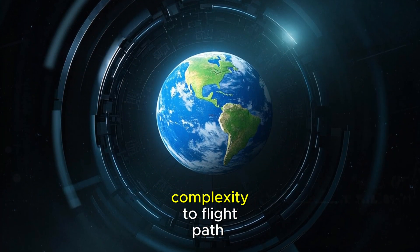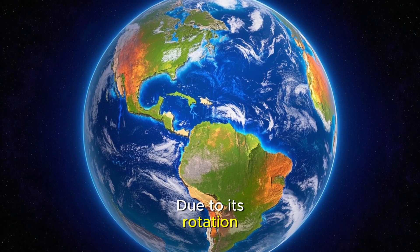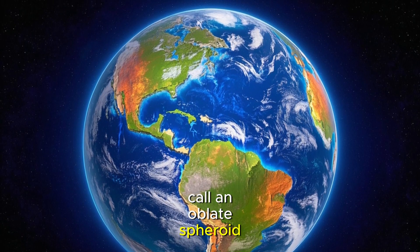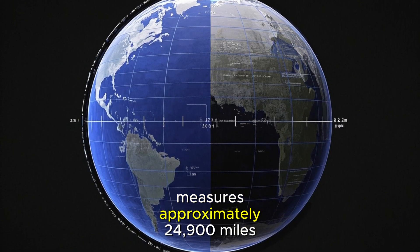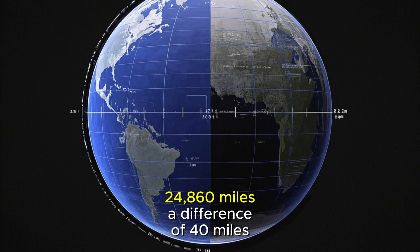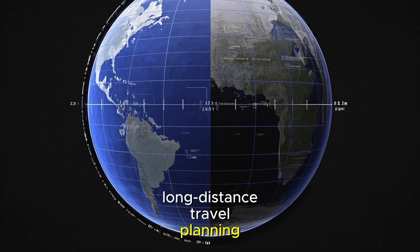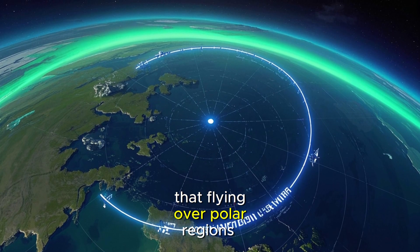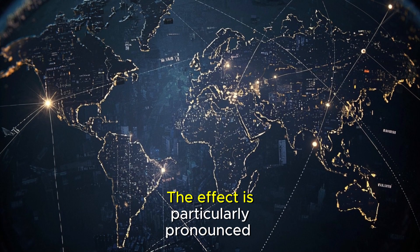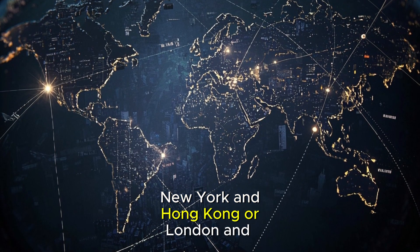Our planet adds another layer of complexity to flight path calculations. Earth isn't a perfect sphere — due to its rotation, our world bulges slightly at the equator, creating what scientists call an oblate spheroid. The equatorial circumference measures approximately 24,900 miles, while the polar circumference is about 24,860 miles, a difference of 40 miles that significantly impacts long-distance travel planning. This equatorial bulge means that flying over polar regions often provides an even shorter route than a perfect great circle would suggest, particularly for flights between major northern hemisphere cities like New York and Hong Kong, or London and Tokyo.